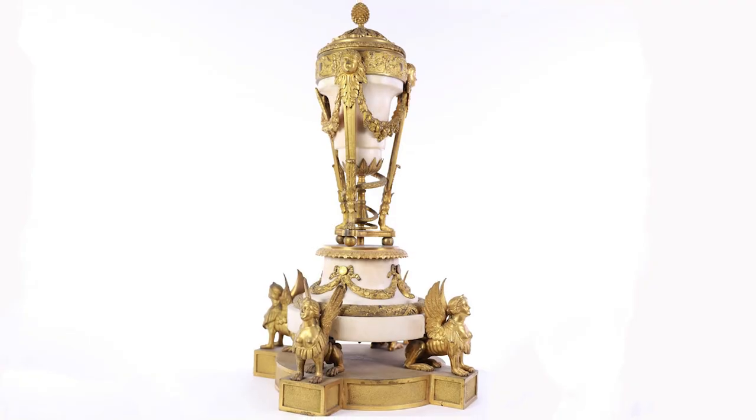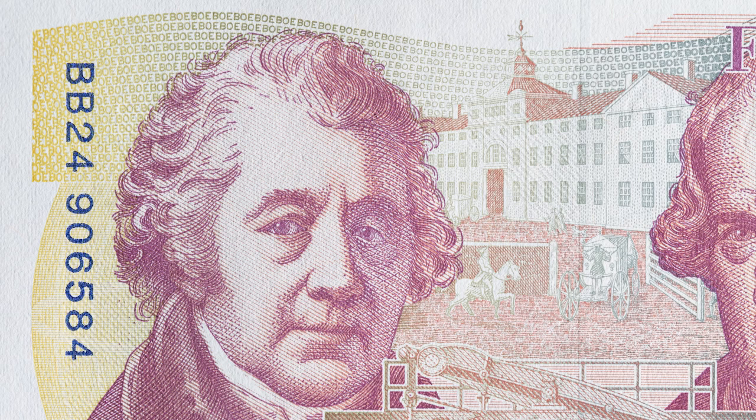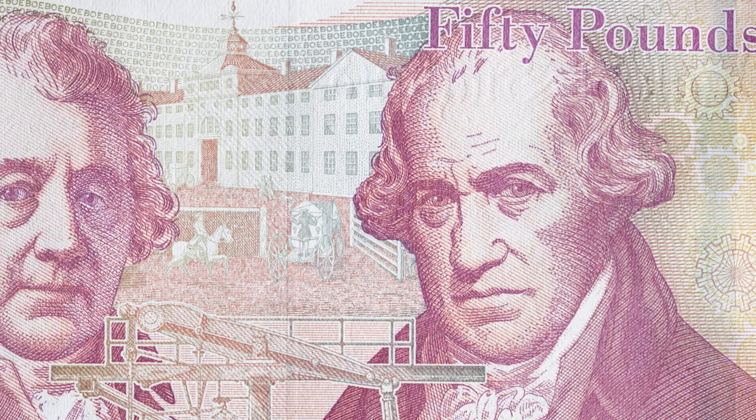The design is attributed to Birmingham-based entrepreneur Matthew Boulton. Later in his career, Boulton worked with James Watt on the development of the steam engine. He features with Watt on the £50 Series F note.